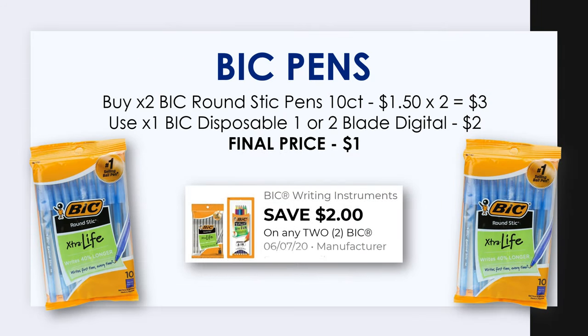Next on our list is going to be some Bic pens. You want to pick up two of the Bic Round Stick pens, which is a 10 count, and these are priced at $1.50 each. Two of them will cost you $3, but there's a $2 off two Bic digital coupon in our app. After this digital coupon the price for both of these pens becomes just one dollar.